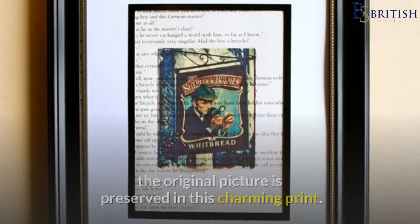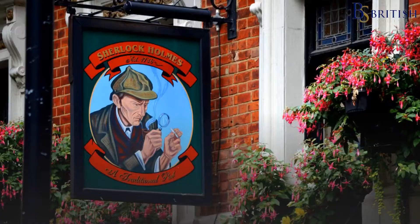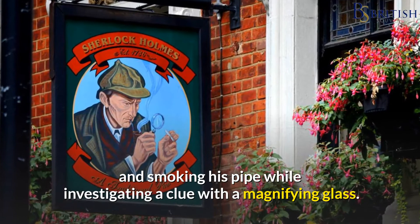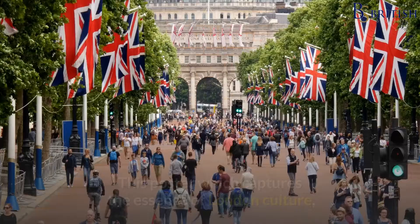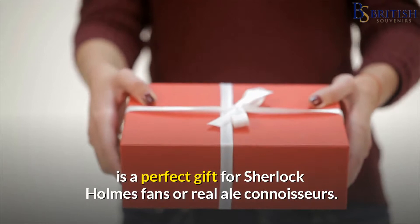Although it has since been replaced by a more modern symbol, the original picture is preserved in this charming print. It depicts Sherlock Holmes, the famous detective wearing his signature deerstalker hat, and smoking his pipe while investigating a clue with a magnifying glass. This poster, which captures the essence of London culture, is a perfect gift for Sherlock Holmes fans or real ale connoisseurs.